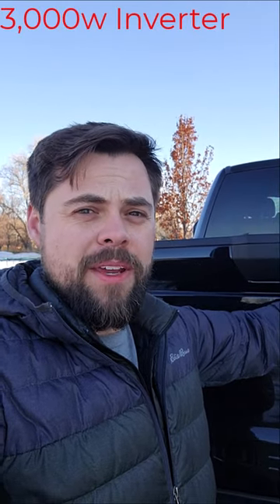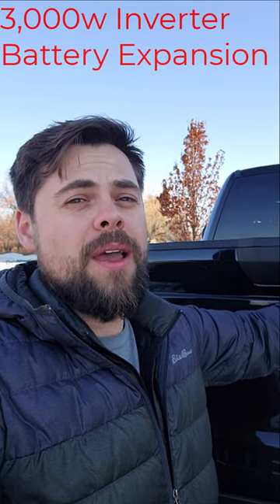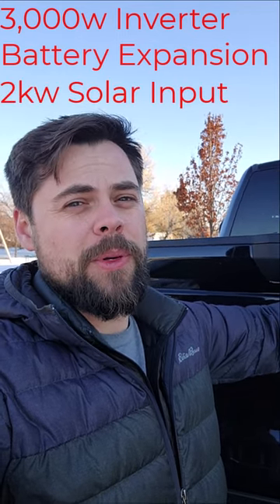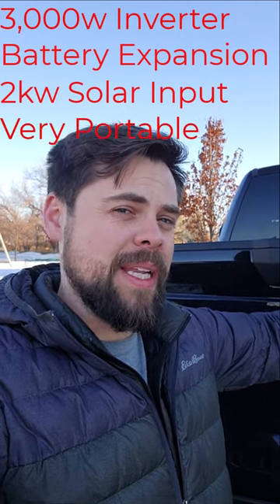What power station has a very powerful 3000 watt inverter, nearly infinite battery expandability including other brands of batteries, has a very impressive solar input that can be over-paneled to maximize solar peak hours, and is very easy to take apart to make portable and lightweight?